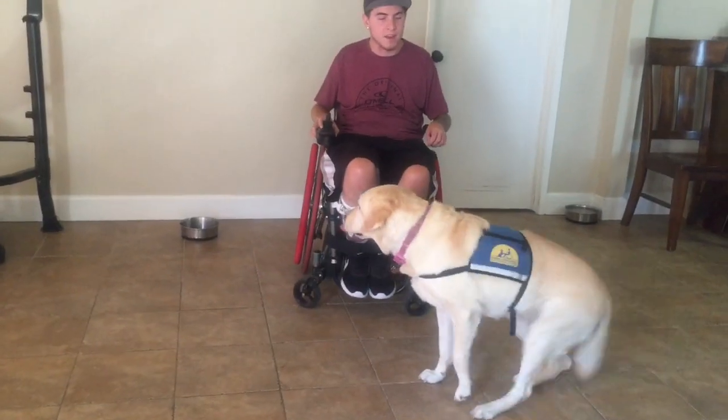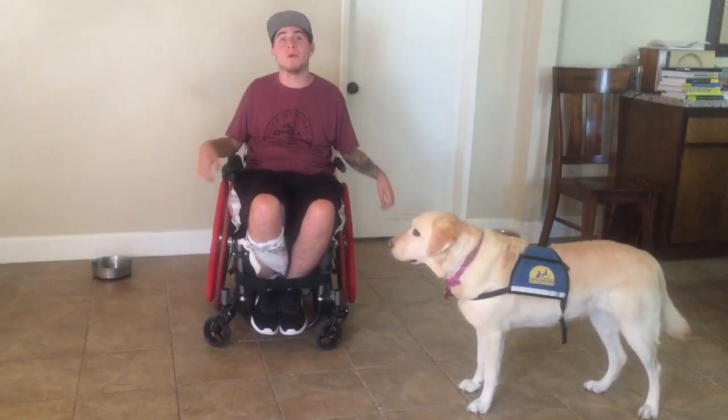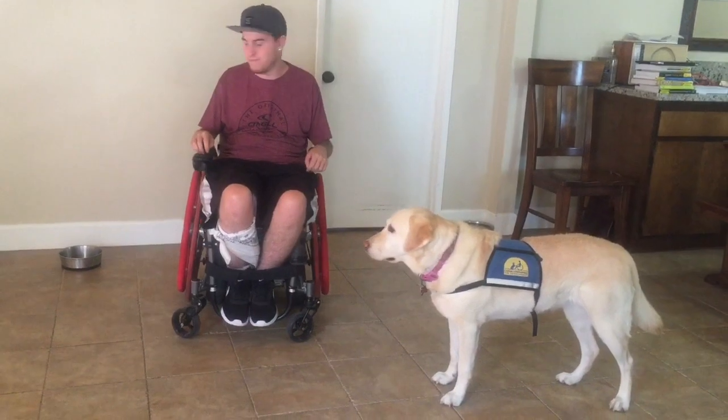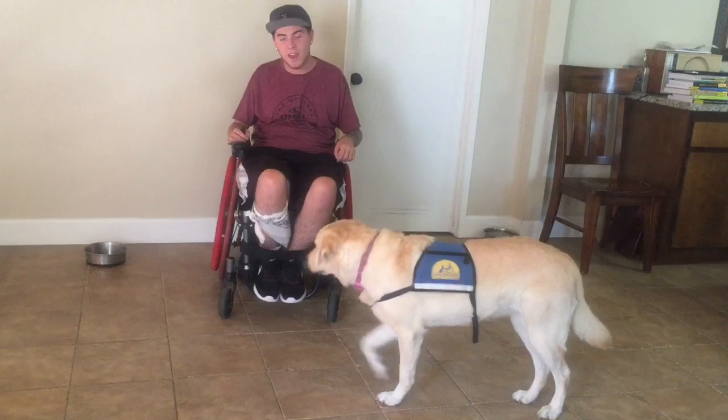Sedona, back. I'm about to feed her, but she won't eat her food unless I say the word 'okay.' I'll do it right now. Sedona. Okay.